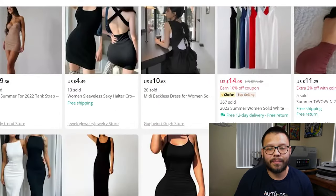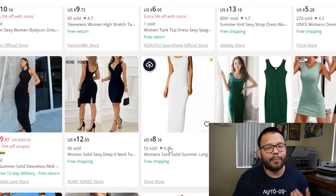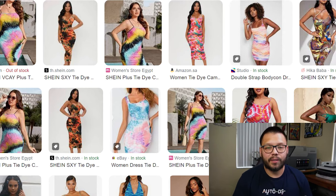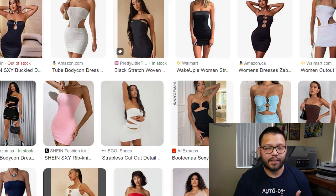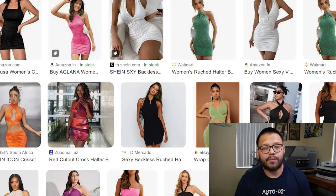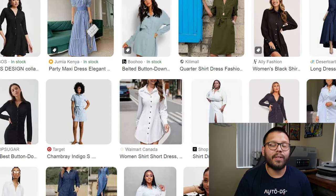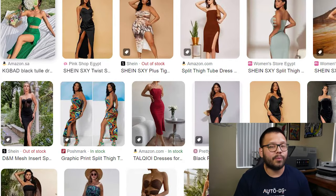The next item is the twist front cutout ruched bodycon dress, which tends to be a bit more dressy and elegant — typically used for going out to an event rather than casual outings. Next up, we have the solid backless tank dress — a solid dress with a bare back. Some other top-tier dresses include the tie-dye cami bodycon dress, the cutout tube bodycon dress, a draped collar chain dress, the backless ruched halter bodycon dress, floral print ruffle trim tie back dress, backless mermaid dresses, and the split thigh tube dress.